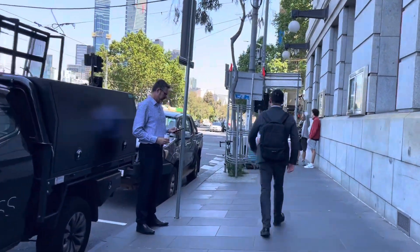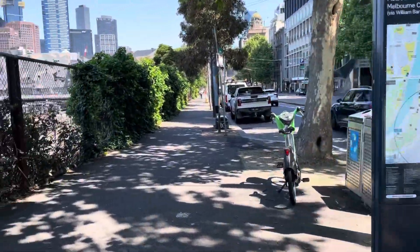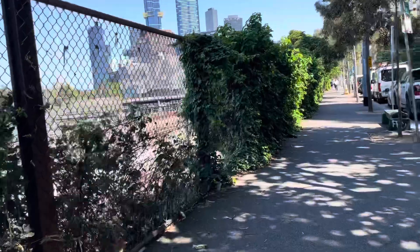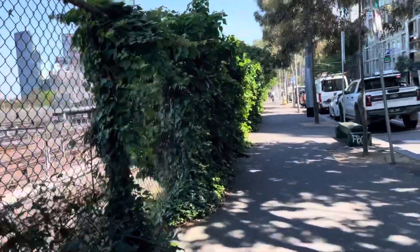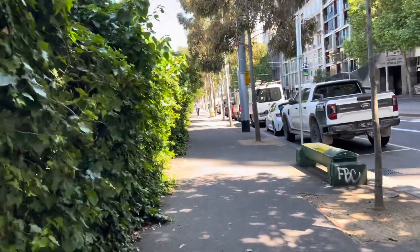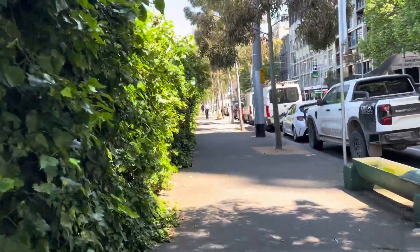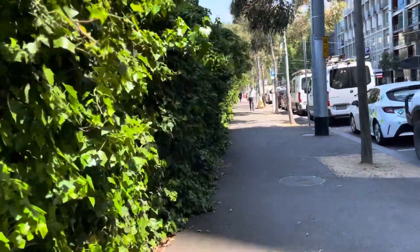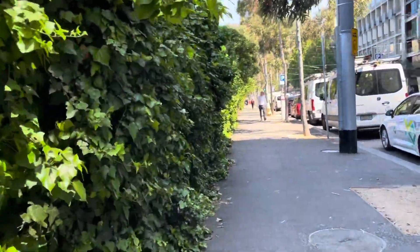Other landmarks of Flinders Street include Federation Square, which we'll be walking past a bit later on, Saint Paul's Cathedral — an Anglican cathedral — which you will also see later in the video, as well as Melbourne Aquarium and Batman Park.